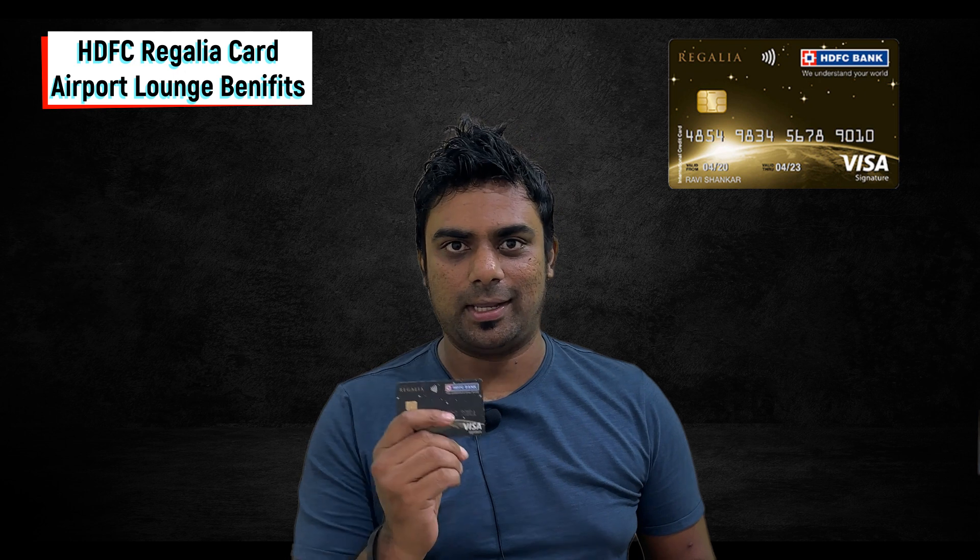Hey guys, welcome back to my channel. Today I'm going to speak about the HDFC Regalia card, which in my opinion is one of the best credit cards for airport lounges. We travel a lot, both domestically and internationally, and there is a big fan base for airport lounges. A lot of people use domestic lounges when compared to international lounges, and this benefit comes with the credit card which most of us don't even know about.